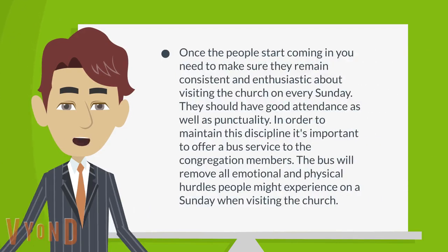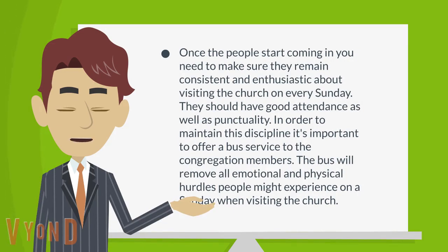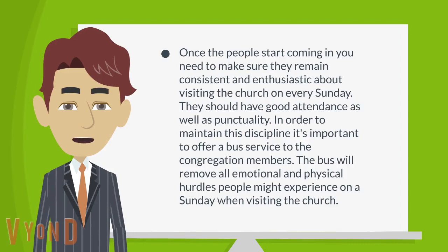Once the people start coming in, you need to make sure they remain consistent and enthusiastic about visiting the church every Sunday. They should have good attendance as well as punctuality.